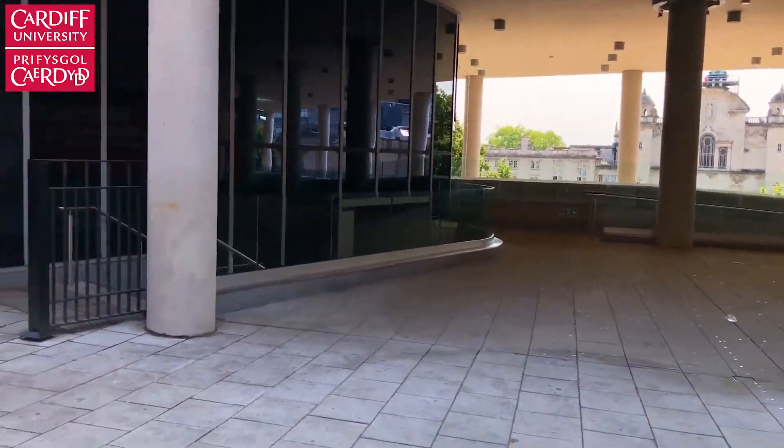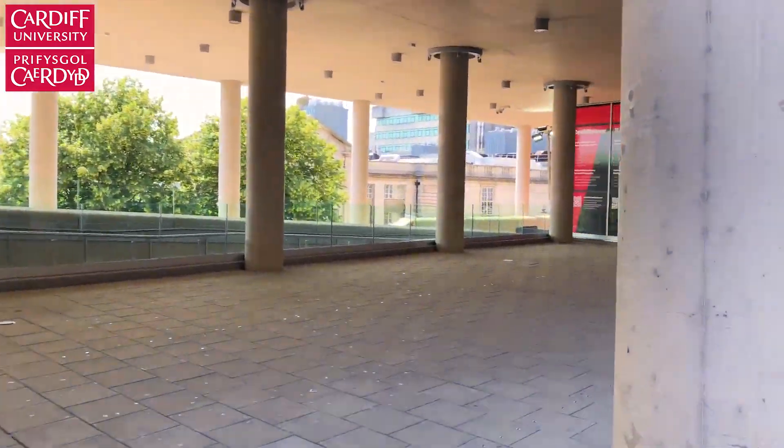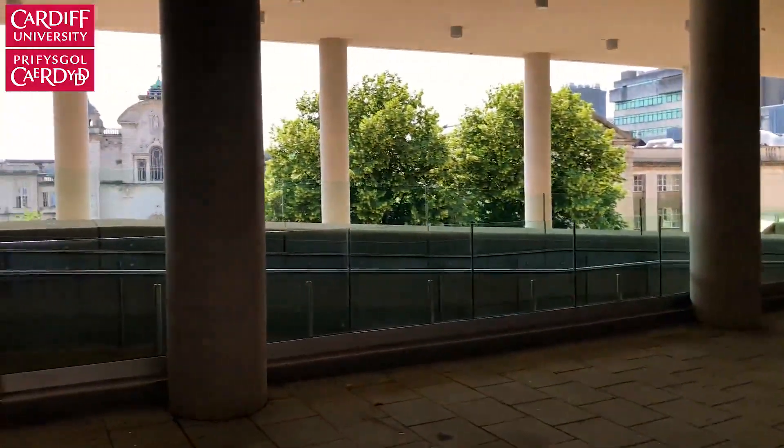When you come out you've got this area that basically connects to the Student Centre Life, which is another area you can go to study. There's more staff there as well.